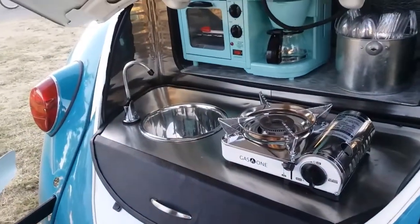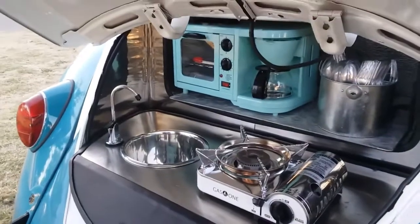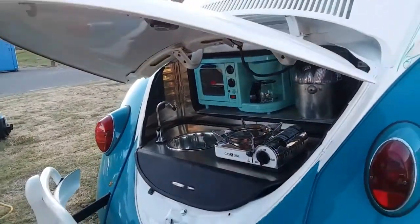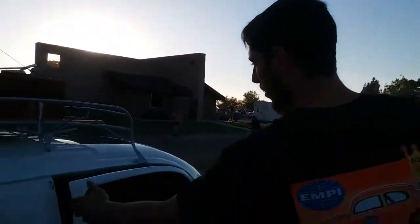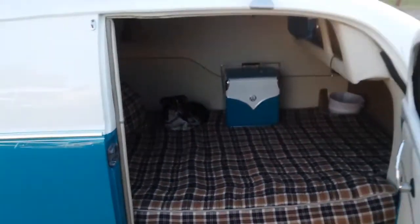This is pretty cool — got a full sink set up, coffee maker, toaster oven, and your stove. And if you go to the inside, you got a beautifully furnished little cabin with a full bed and a little doggy waiting for you.